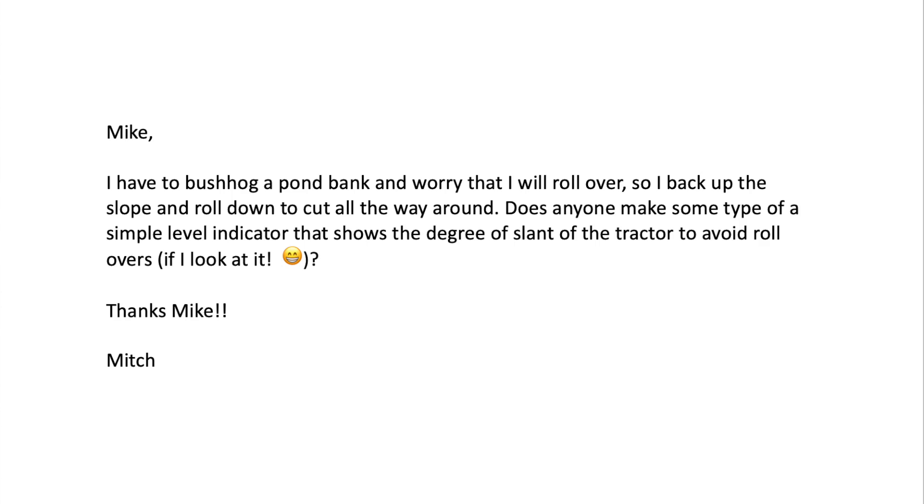I get questioned all the time: how steep a slope can I take my tractor on? Well, I can't answer that because of these 10 variables. Let's get to the letter first. The letter comes from Mitch. Mike, I have to bush hog a pond bank, and I worry that I will roll over, so I back up the slope and roll down to cut all the way around. Does anyone make some type of a simple level indicator that shows the degree of slant of the tractor to avoid rollovers? Thanks, Mike. Mitch.